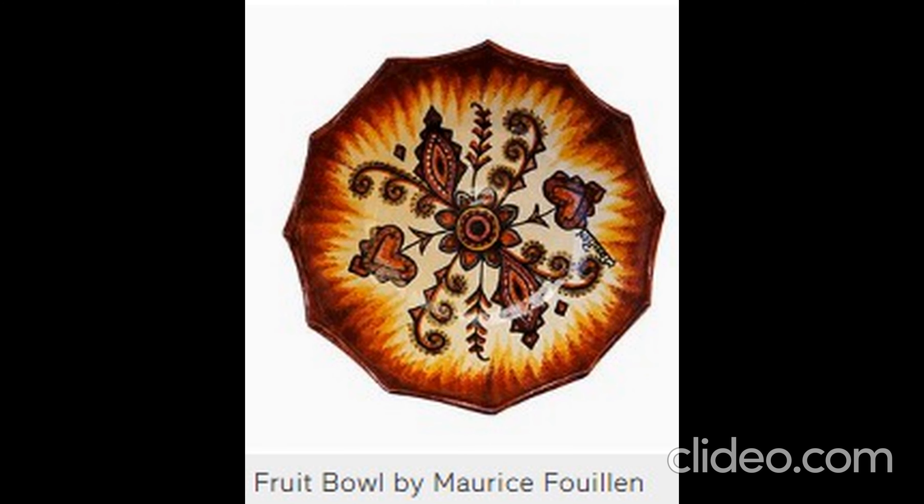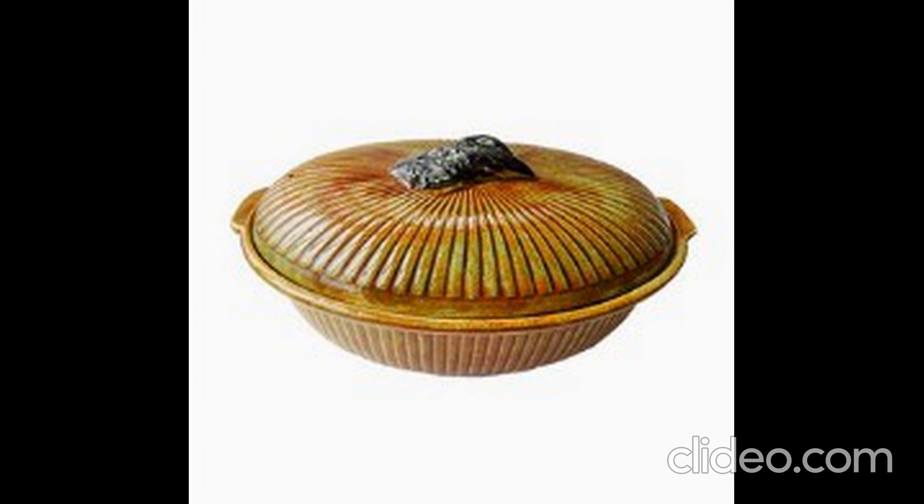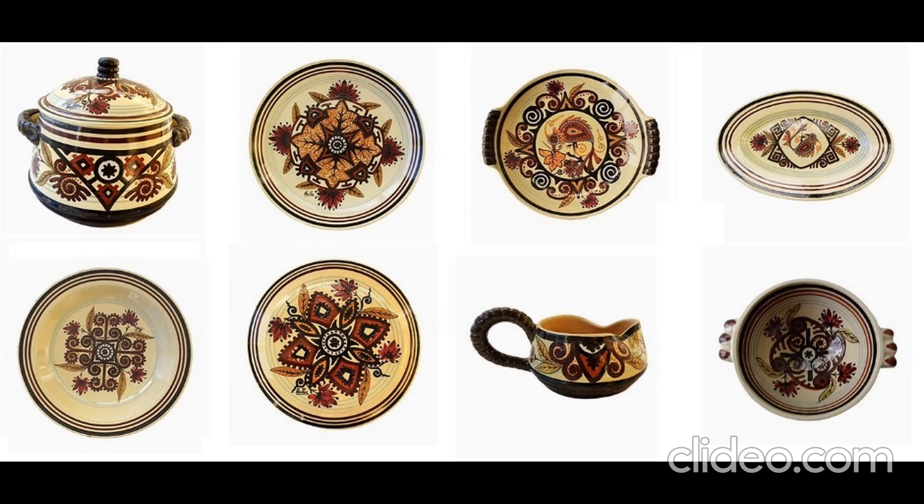About attribution marks: all mid-century pieces have an attribution mark such as a manufacturer's label, a certificate of authenticity, or a production mark.